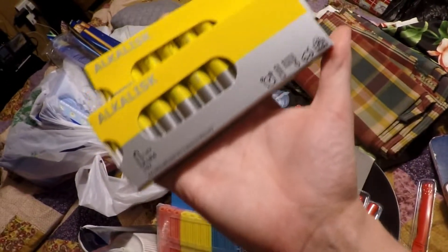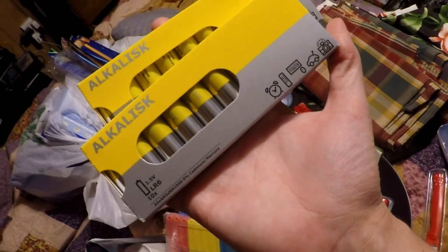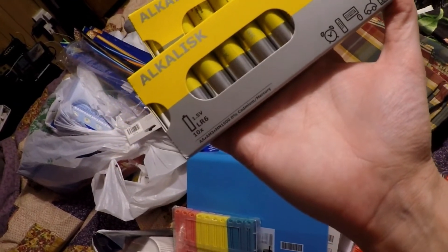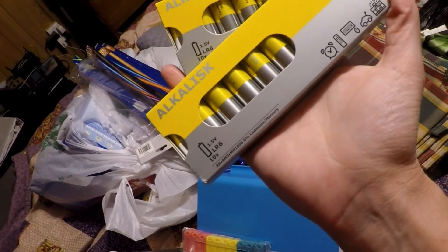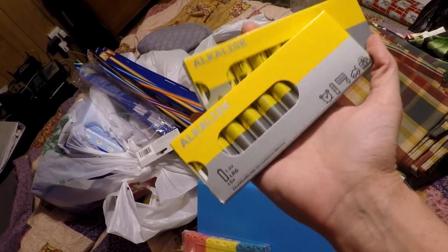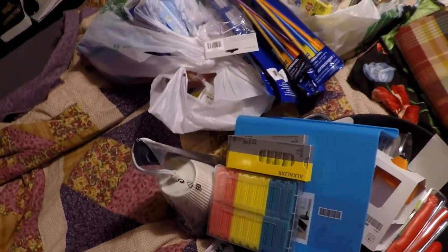I picked up three packs of double A batteries — there's 10 in each pack and they were $2.99 a pack. I thought I'd try them and see how they work. It was a really cheap price so I couldn't pass them up.